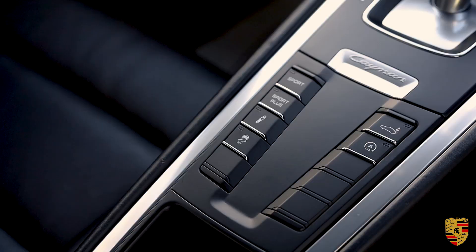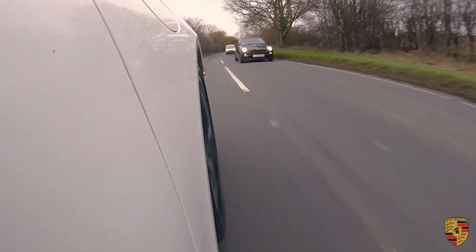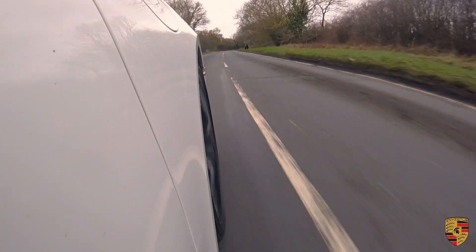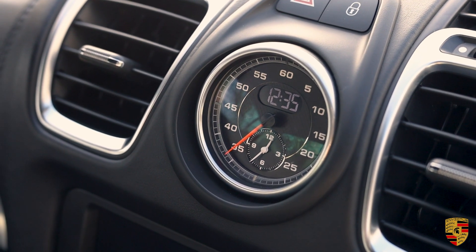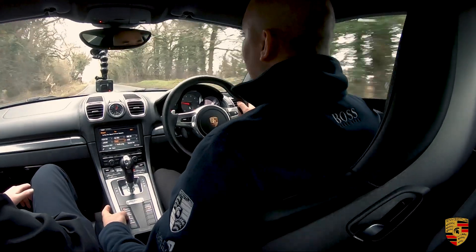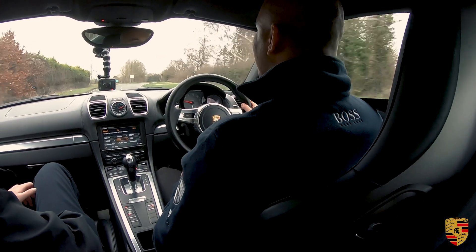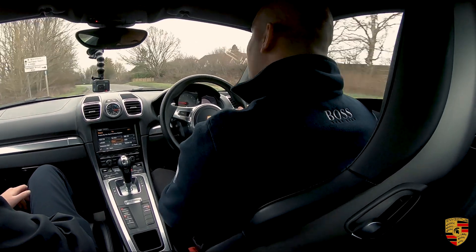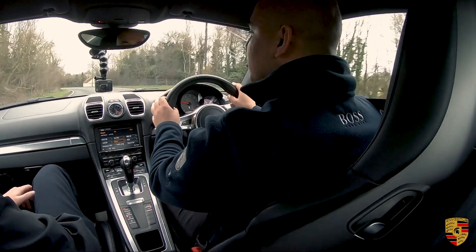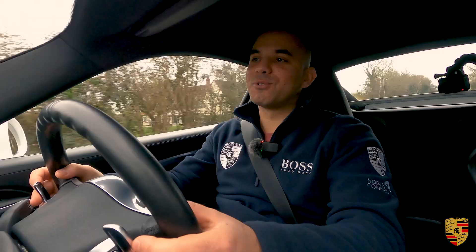This car has pretty much every spec option available. It may be missing the sports exhaust, but that's easily done — via a switchable exhaust, deleting a muffler, or a Gunthorpe hack. You've got the Chrono Sport Plus package with Sport and Sport Plus buttons, PSM, and damper control, giving a stiffer chassis. We're sitting in Sport Seat Plus two-way electrically adjustable seats, holding a sport design steering wheel with paddle shifts.